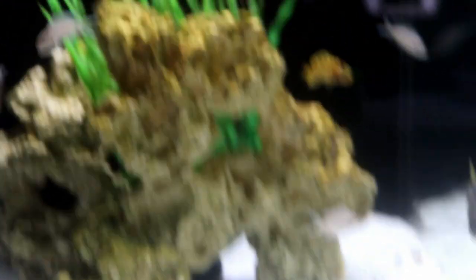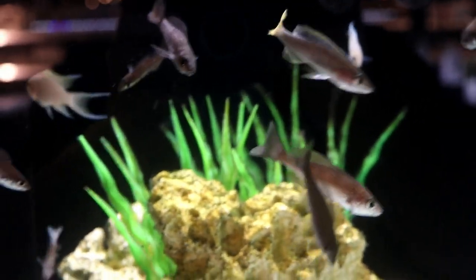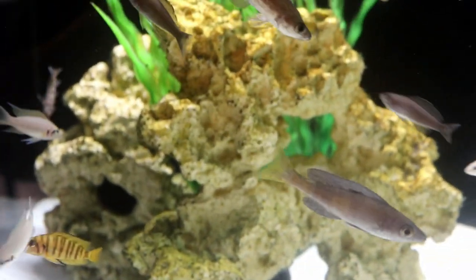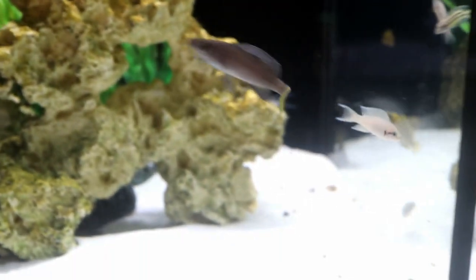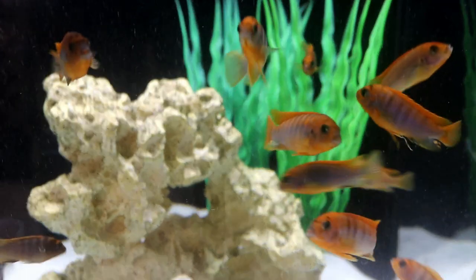Now heading to the Tanganyikan tanks. These are some Neolamprologus brichardi along with a gold compressiceps in there, and then there were some Cyprichromis leptosoma as well. Definitely some pretty cool fish — you could almost take this and make your own display tank.